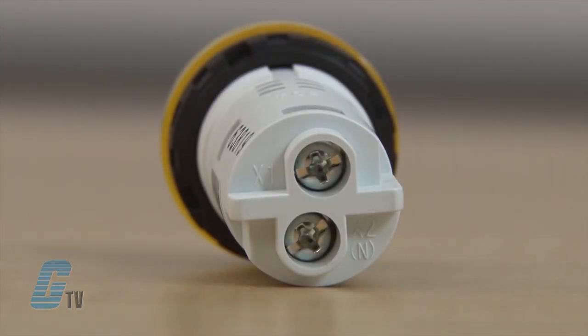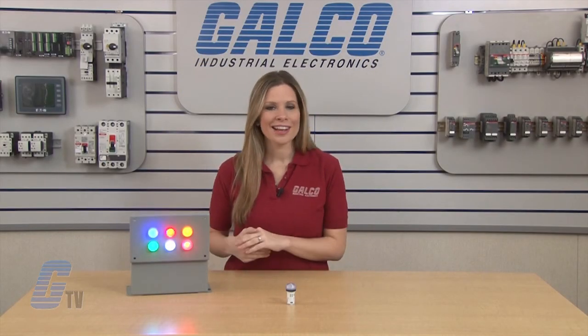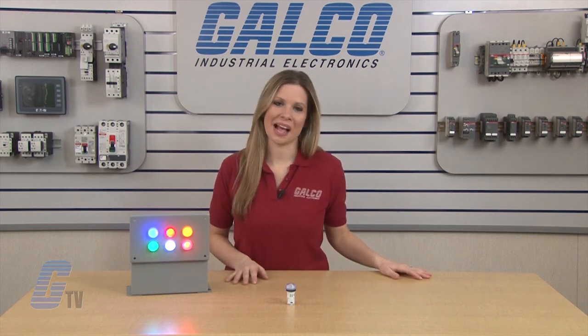Idec AP22M pilot lights, along with thousands of other products and services, are available at galco.com.